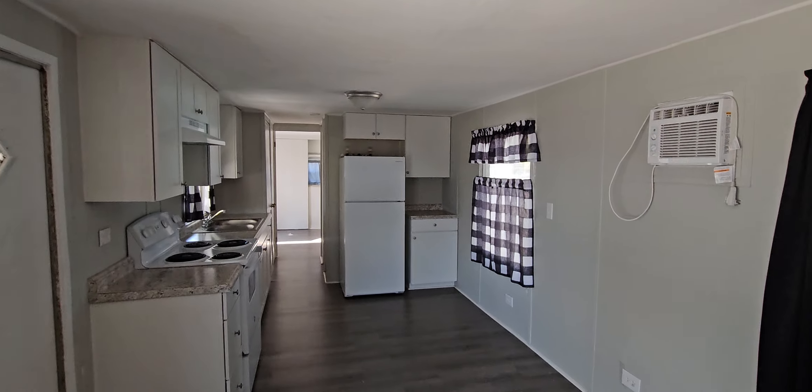You've got your range, nice countertops, sink, your refrigerator is here. You could put a dining room table here and a living area with TV over there.